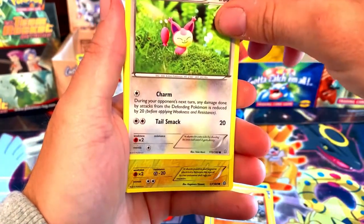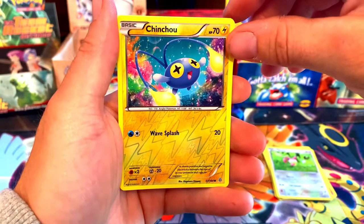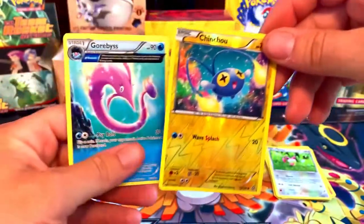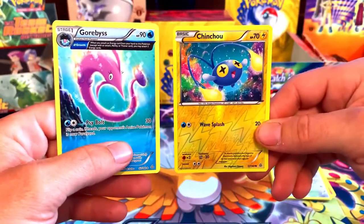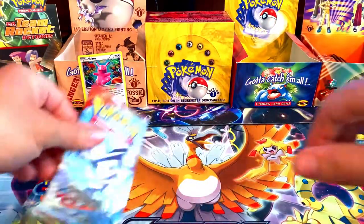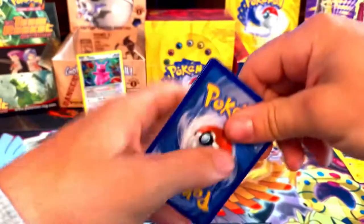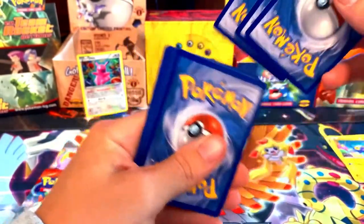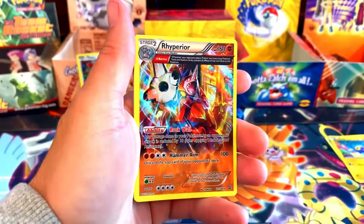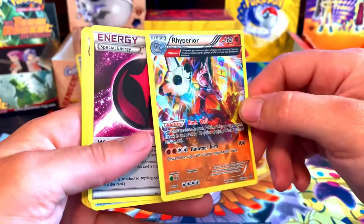There's no energies in these. We got a Celio, Rhyhorn, Skitty, and a reverse holo Chinchou. For the rare — a Gorbis non-holo, but this is an ancient trait card, it's kind of like a full art before they made the full arts. That's what I like to think.